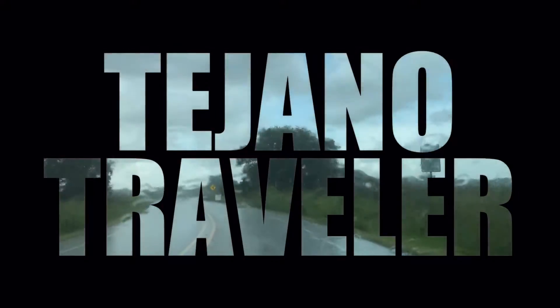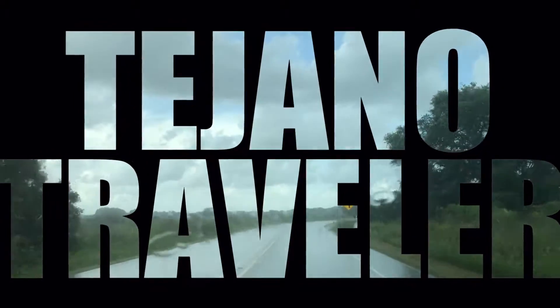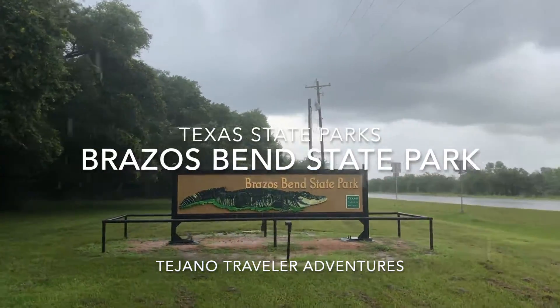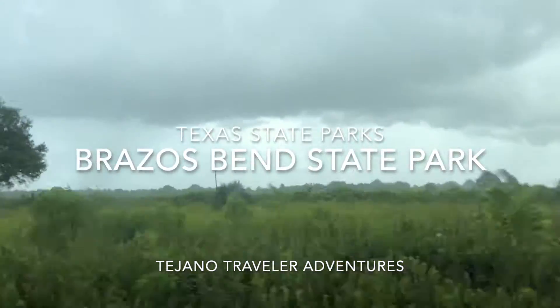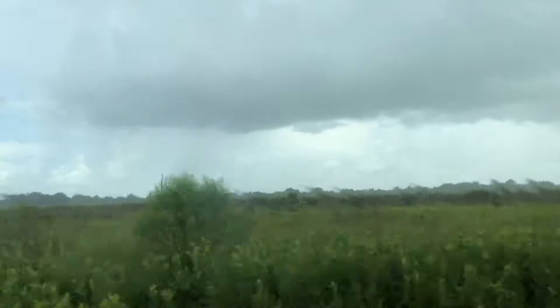Hello and welcome to another episode of the Tejano Traveler. I'm your host Wally and today we are at Crossroads Bend State Park south of Houston. It's part of the great parks that you see along the Independence Trail of Texas.